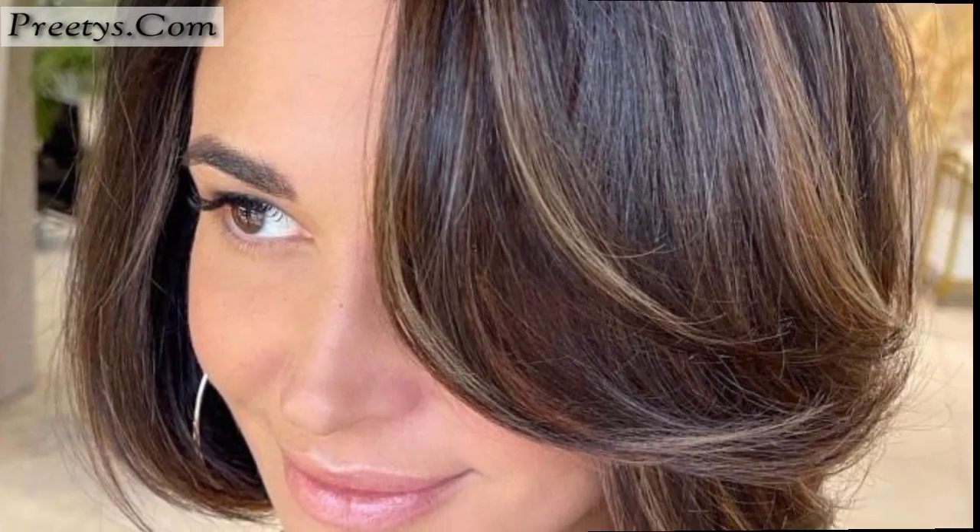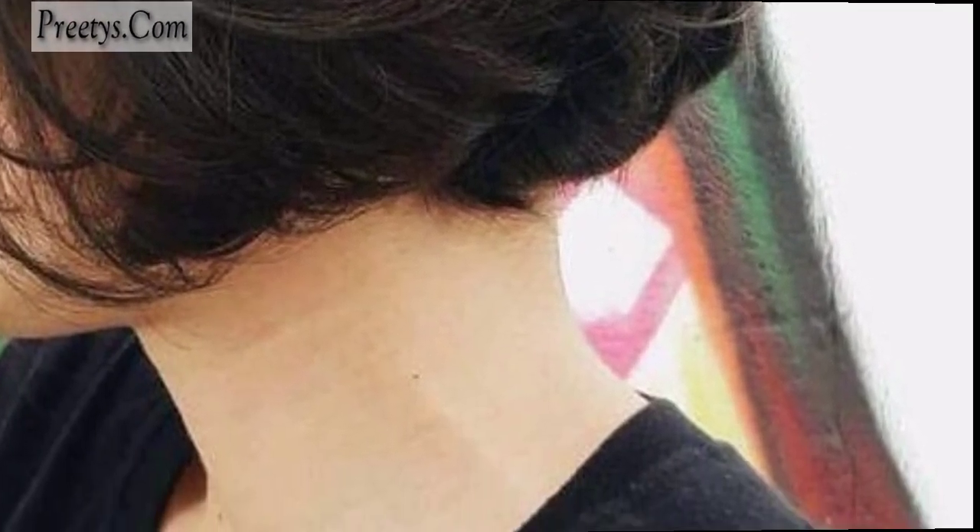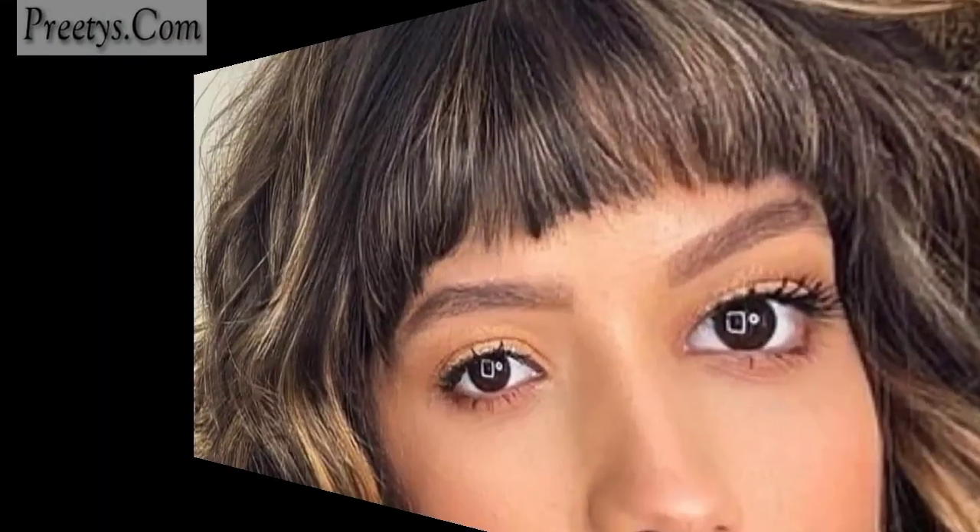A fluffy bob hair design typically involves a bob haircut with layers that add volume and texture, giving the hair a soft, fluffy appearance. This style works well with various hair types and face shapes and can be customized to suit individual preferences. It often looks chic and effortless with a playful and unique touch.